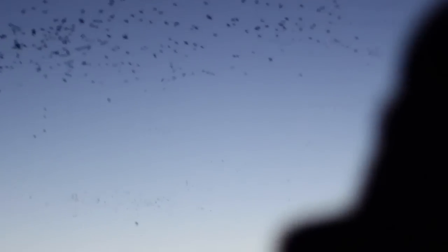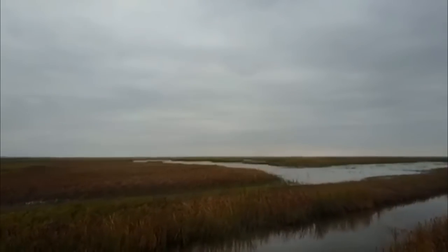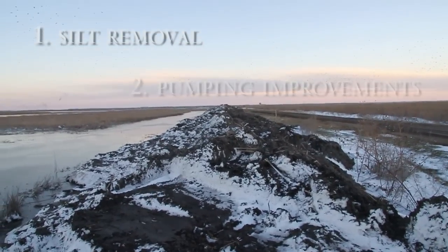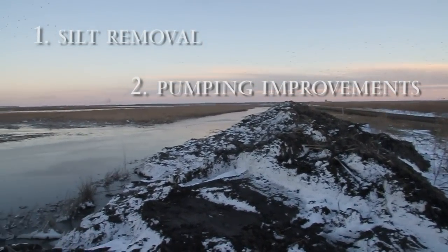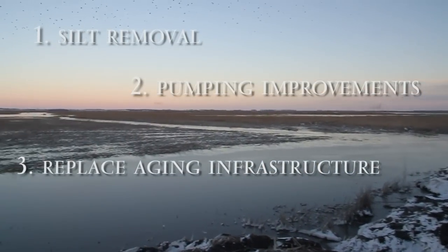It's time for Ducks Unlimited and Wildlife and Parks to do a major renovation. We are targeting three major aspects for restoration of Cheyenne Bottoms: silt removal, pumping infrastructure to help the area managers move water more quickly and more effectively, and also to replace a lot of the aging infrastructure.